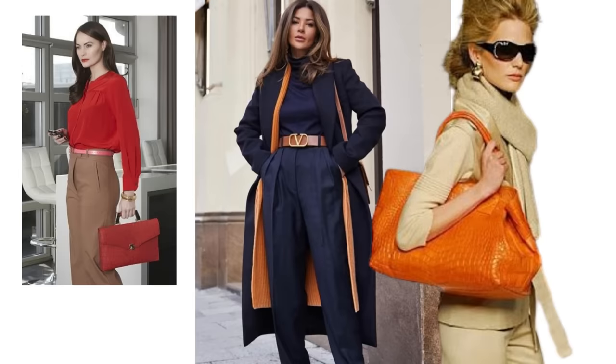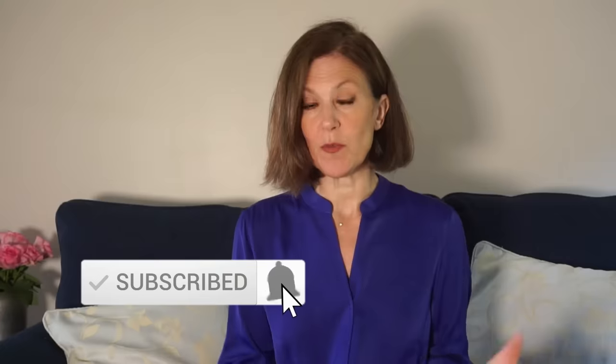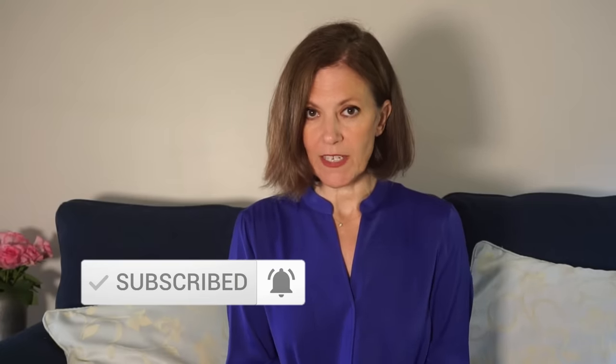How do you create an expensive-looking outfit without an expensive price tag? Well, one way you can do it is by using colour and combining the right colour combinations together. In this video, I'm going to share with you five classic colour combinations that when you pair them together can make your outfit look much more expensive than it is.